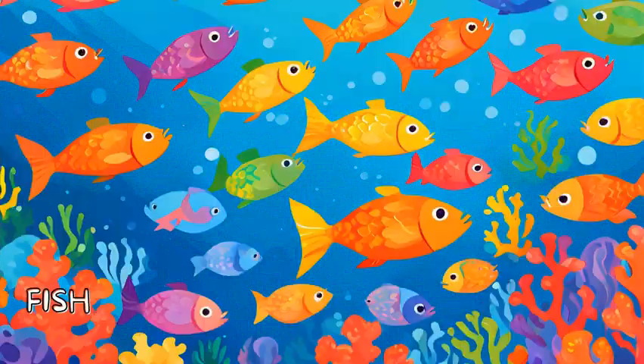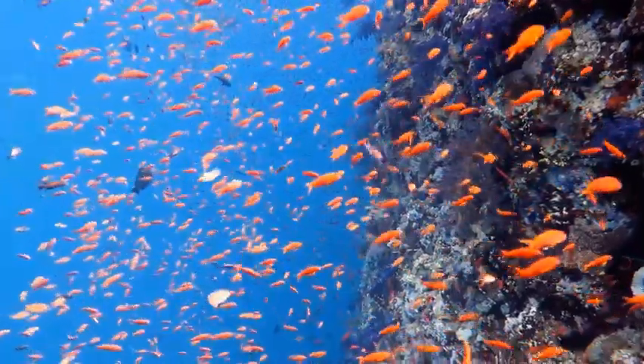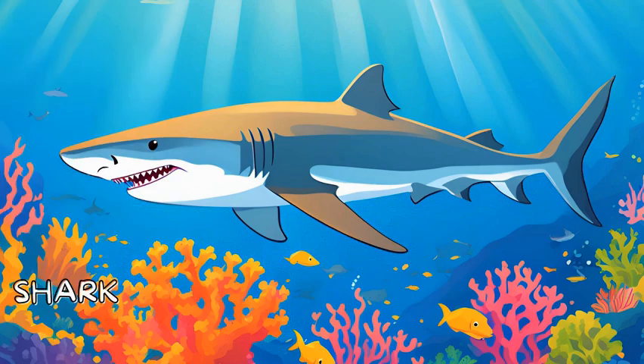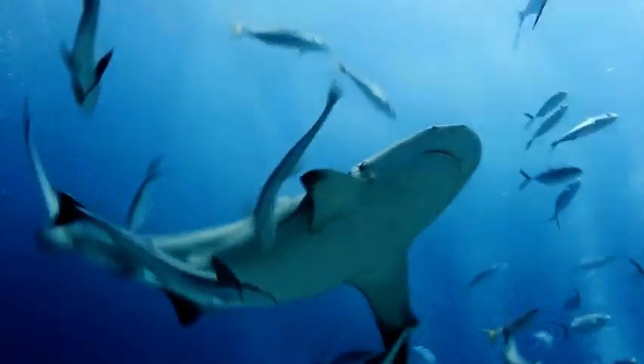Look at these colorful fish. Fish swim all around the ocean using their gills to breathe underwater. Some fish are tiny and others, like sharks, are huge. Speaking of sharks, here's a fierce one! Sharks are powerful hunters and some even have rows of super sharp teeth. But don't worry, not all sharks are dangerous to people.